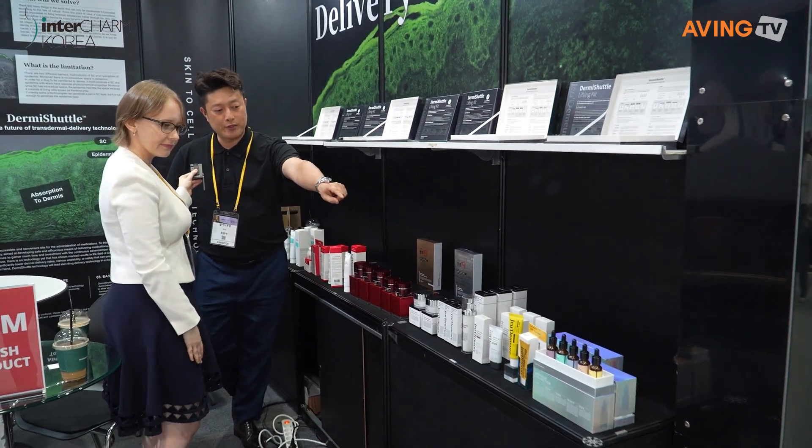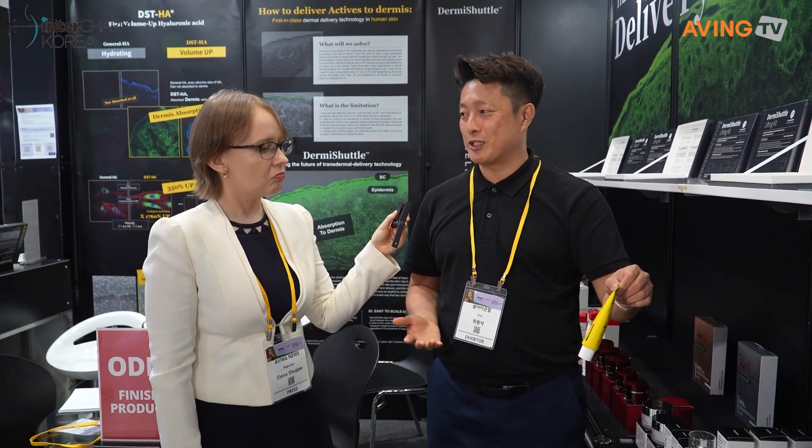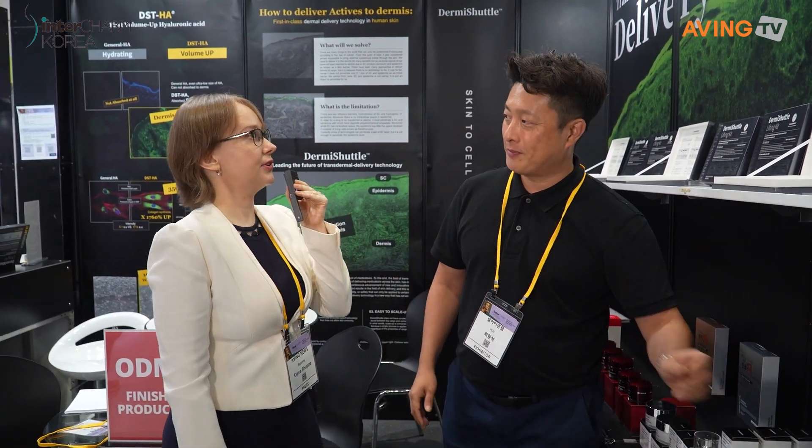And this one — the DD cream — means thermal delivery cream. That means active ingredients are absorbed into the dermis layer without injection. That's amazing. Thank you so much for your introduction. Let's go and find out what's next.